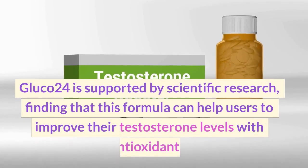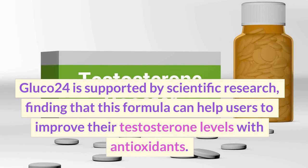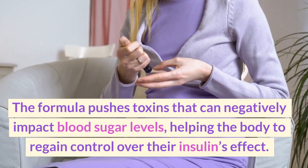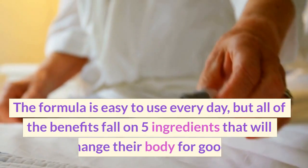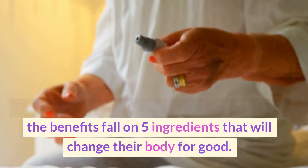Glucose 24 is supported by scientific research, finding that this formula can help users improve their blood sugar levels with antioxidants. The formula pushes out toxins that can negatively impact blood sugar levels, helping the body regain control over insulin's effect. The formula is easy to use every day, and all of the benefits rely on 5 ingredients that will change the body for good.